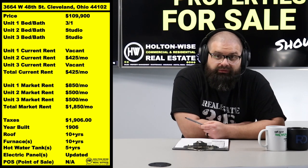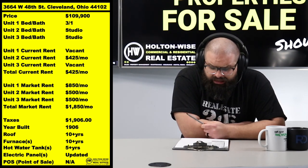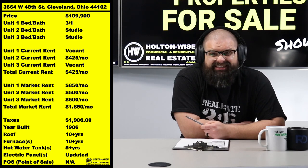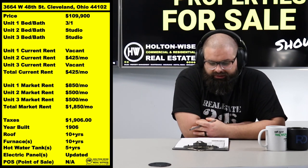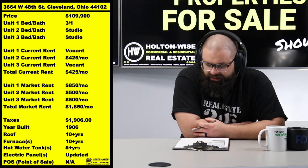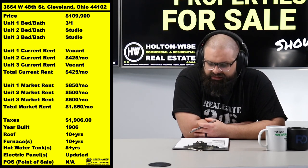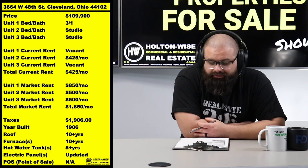You'd refinance because you bought for cash and then refi it out. I think the ARV here is probably around $160,000, maybe $170,000 - there's definitely meat on the bones. If you're able to take it down at $109,900 and put $30K into it, you might end up with about $20K in equity when it's all said and done. It is a pretty banging deal.